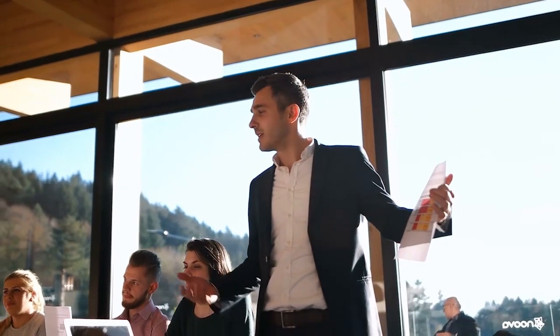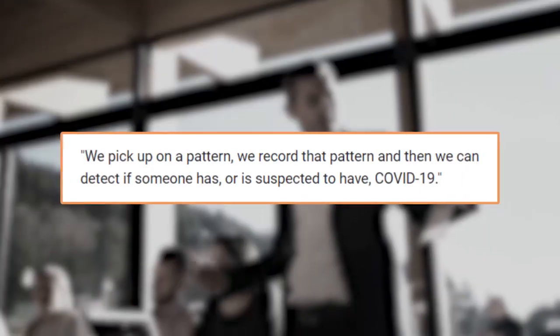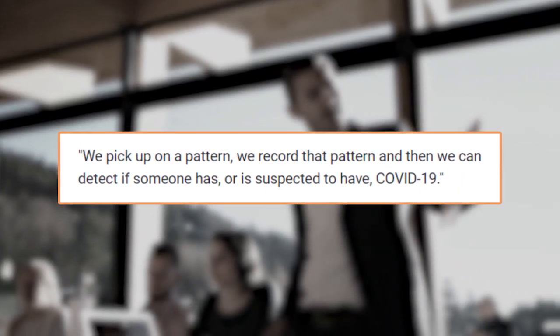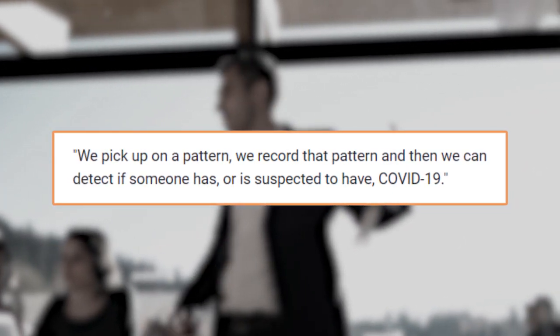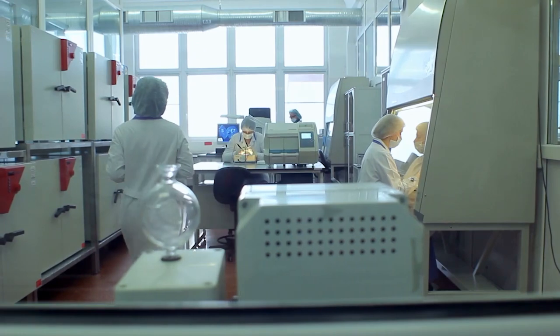Orengo Vrielli, CEO of the company, said: "We pick up on a pattern, we record that pattern, and then we can detect if someone has or is suspected to have COVID-19." The company's unexpected role in COVID-19 detection started back in January.